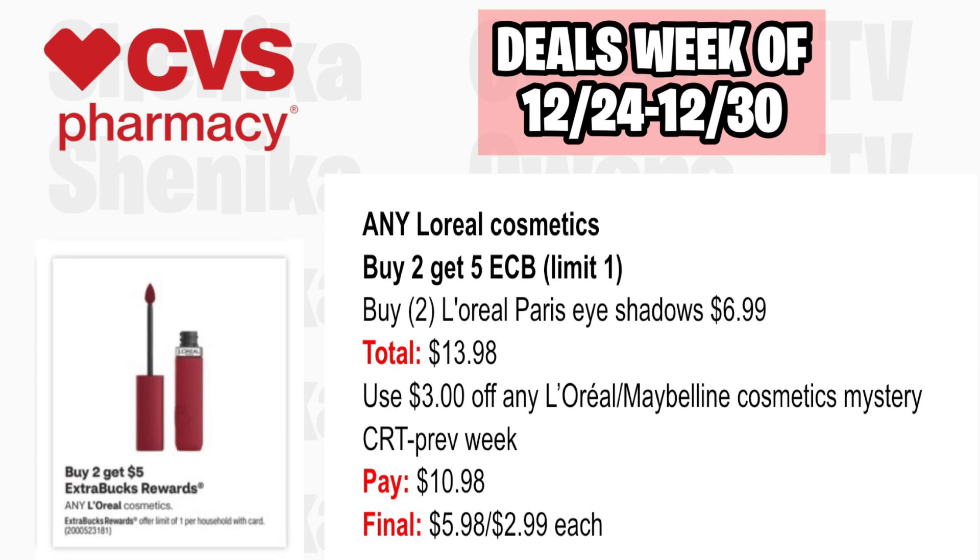Any L'Oreal Cosmetics is buy two, get a $5 ECB, limit one. Pick up two L'Oreal Paris eyeshadows at $6.99, both totaling $13.98. Use the $3 off any L'Oreal or Maybelline CRT from last week if you can use it one day past expiration. You'll pay $10.98, getting back $5 for buying two, making the final cost $5.98 or just $2.99 each.